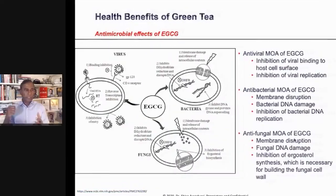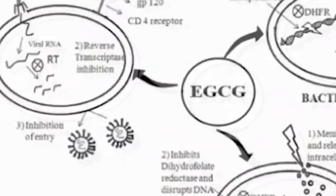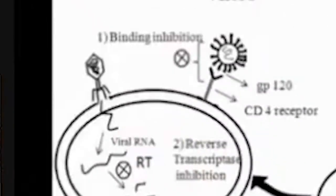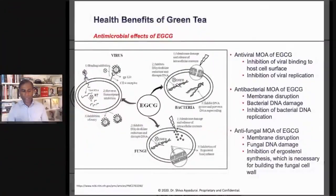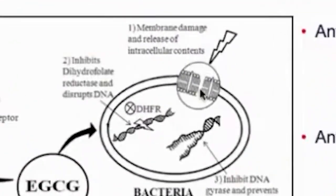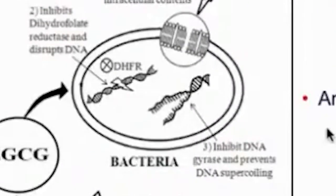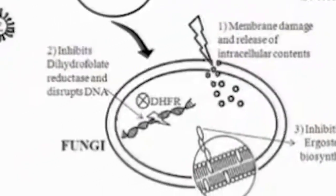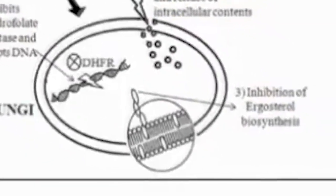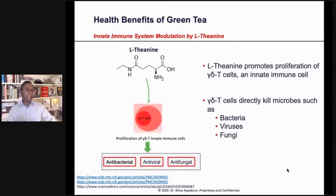EGCG actually destroys viruses, bacteria, and fungi. It inhibits the binding of viruses to the cell surface and stops the replication process. It also has an antibacterial effect, causing membrane disruption and destroying bacterial DNA. It's also antifungal — disrupting the membrane, destroying fungal DNA, and inhibiting ergosterol synthesis, which is necessary for building fungal cell walls.